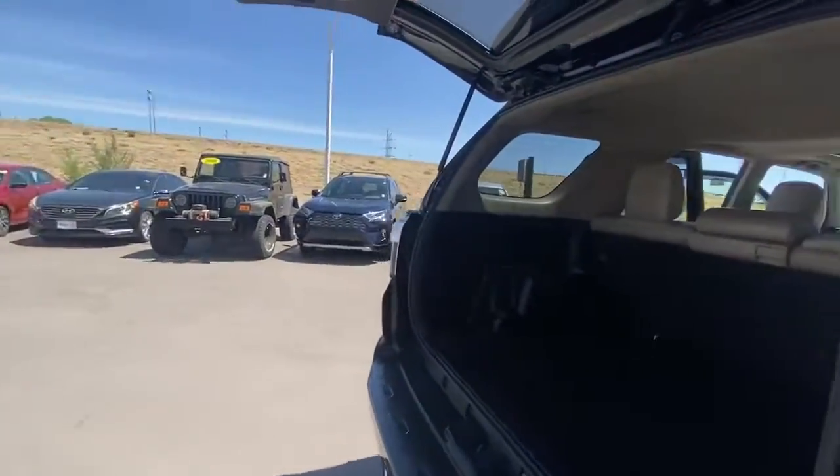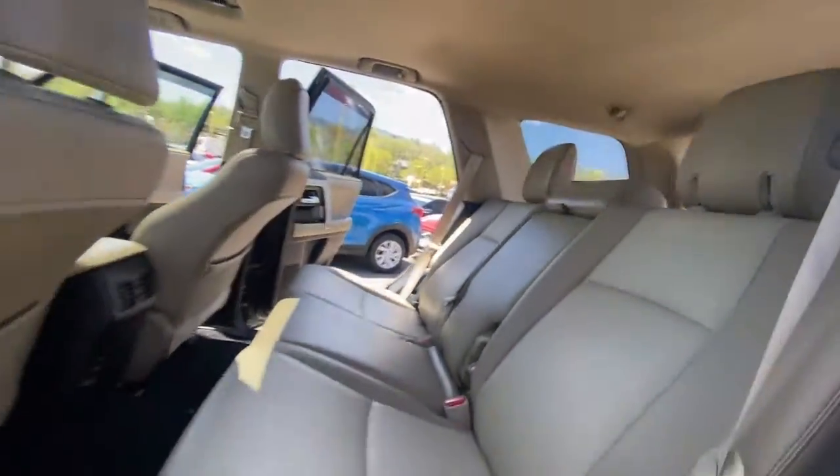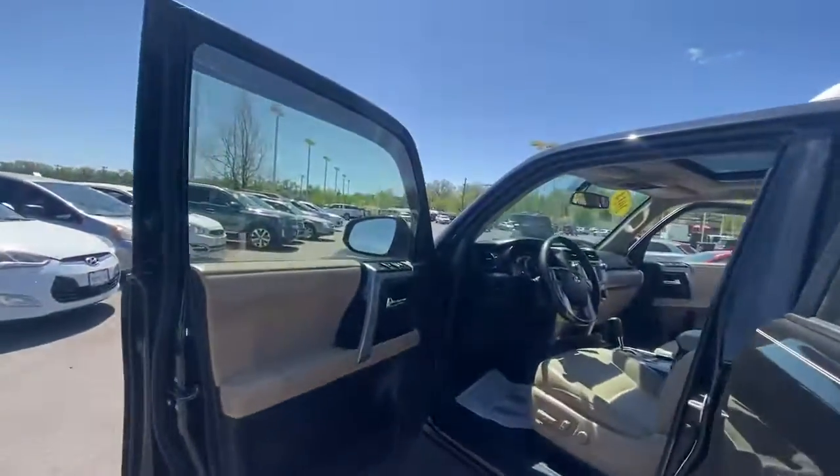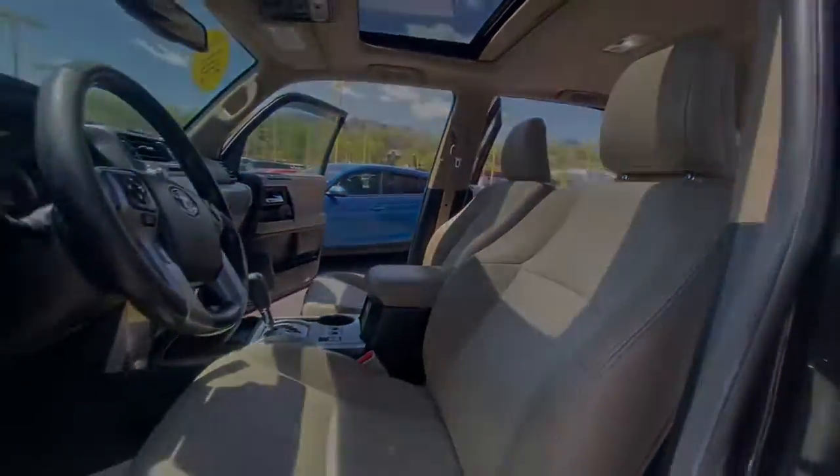The following are some of this vehicle's highlighted options: four-wheel drive, heated mirrors, fog lamps, backup camera, Bluetooth connection, aluminum wheels, power driver's seat, and steering wheel audio controls.